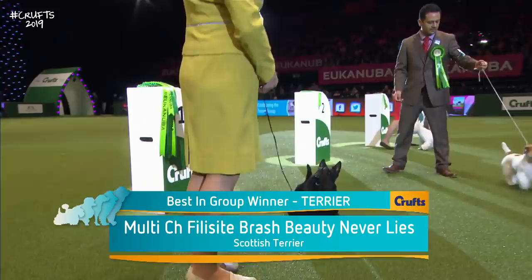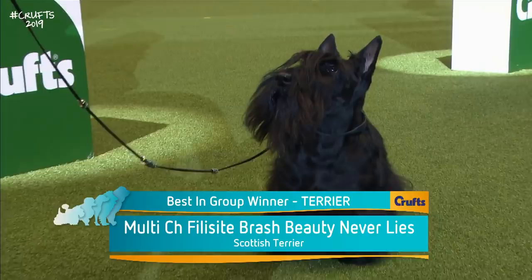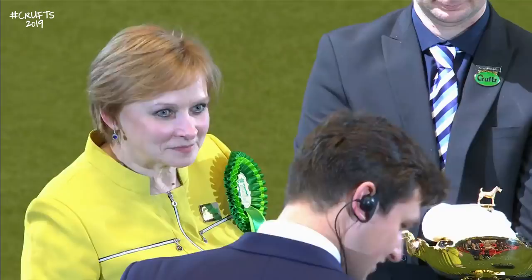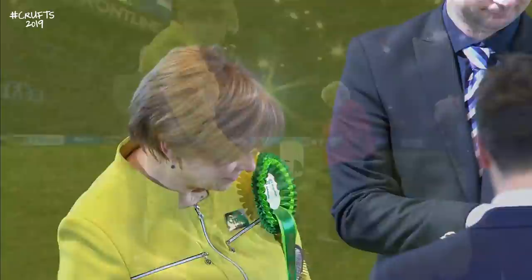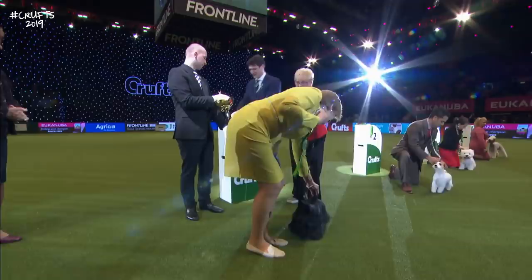A presentation here to come into the ring and present the trophy to the winner of the Terrier Group at Crufts 2019. Worth coming all the way from Moscow for — and very nice judging, I think, by Rene Sporovilis. Four very super dogs.